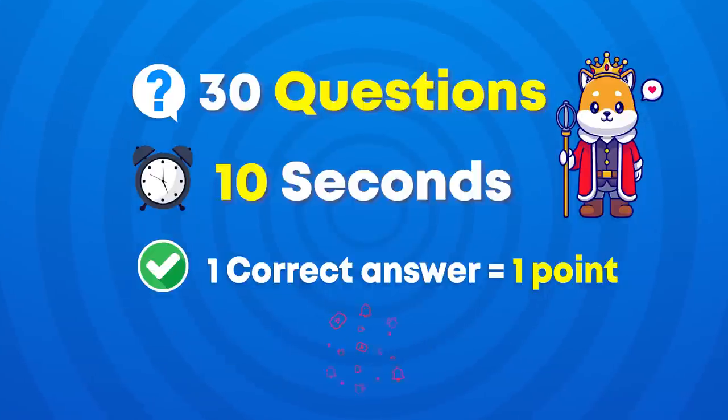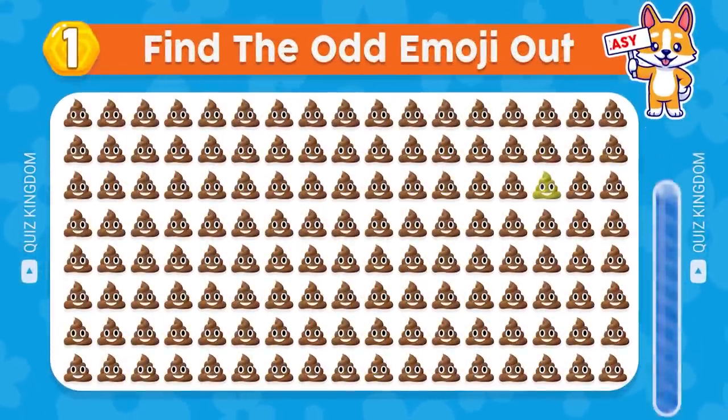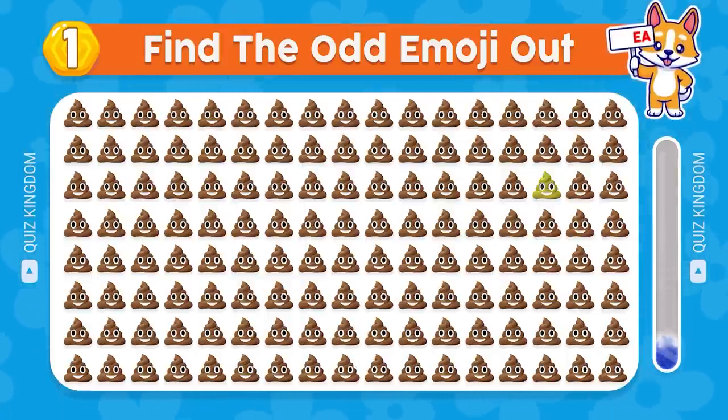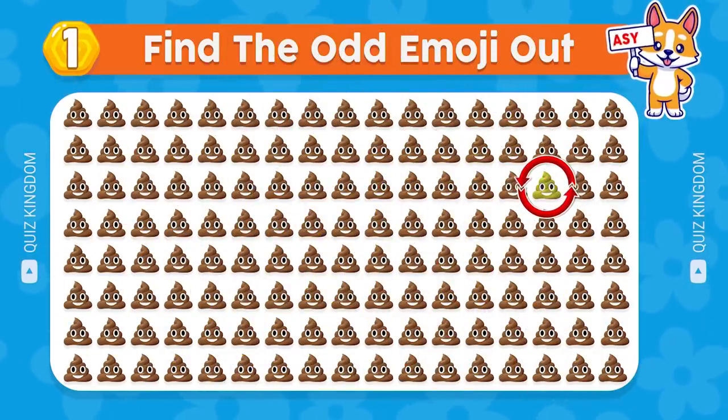If you're ready, please subscribe to our channel, and let's get started. First question: can you find the odd emoji out? Great start — the odd emoji is located in the third row.